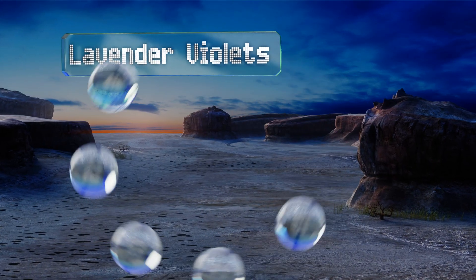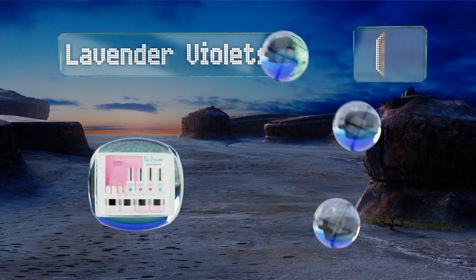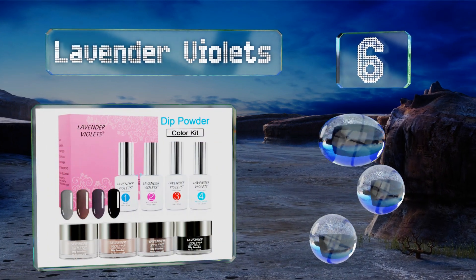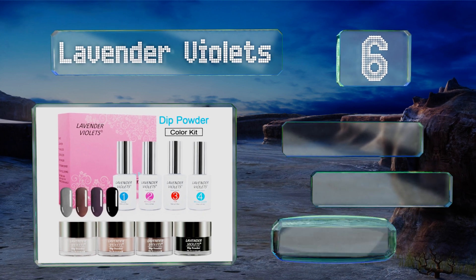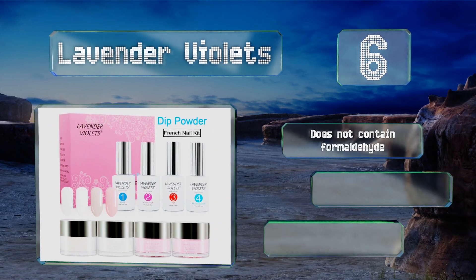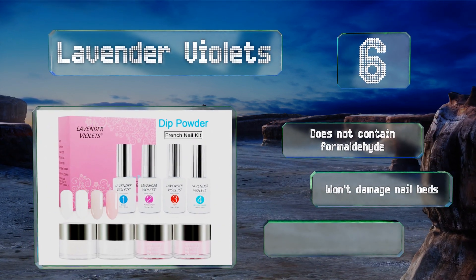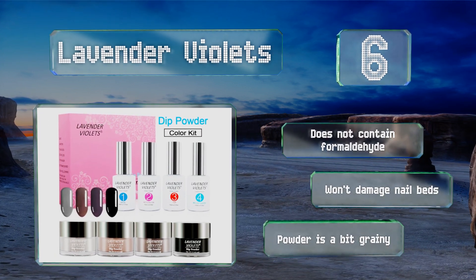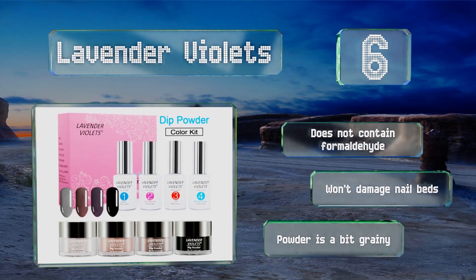Moving up our list at number six, available in five thoughtfully curated color combinations, the Lavender Violets is a fitting choice for those who are picky about polish. It's also a cruelty-free product, so you can feel as good about your purchase as you do about your manicure. It doesn't contain formaldehyde and won't damage nail beds, however the powder is a bit grainy.